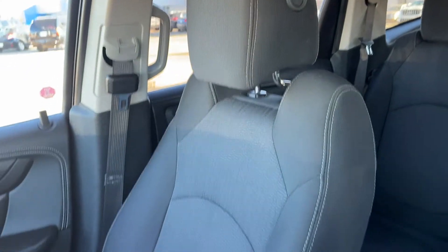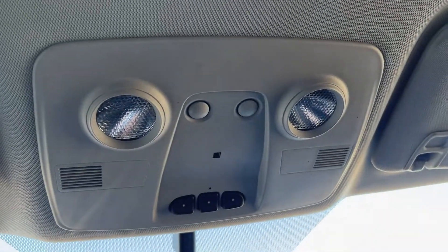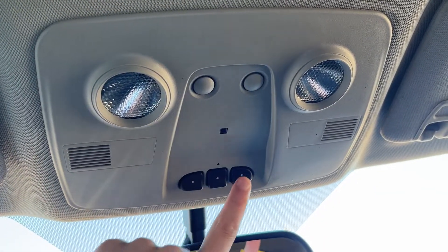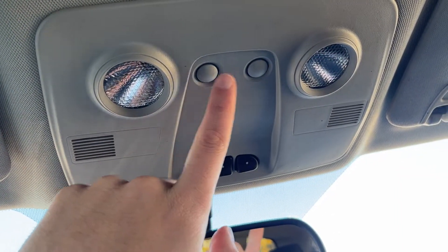Moving to the passenger seat, also finished in our black cloth and heated for the passenger. Lastly, above the rear view mirror, we have our universal garage door opener with three settings at the front, as well as our dome lights with controls on either side.